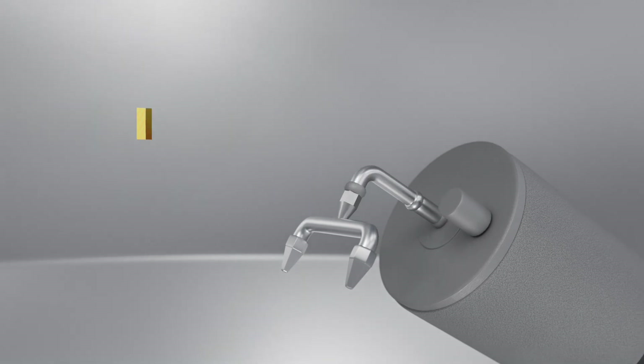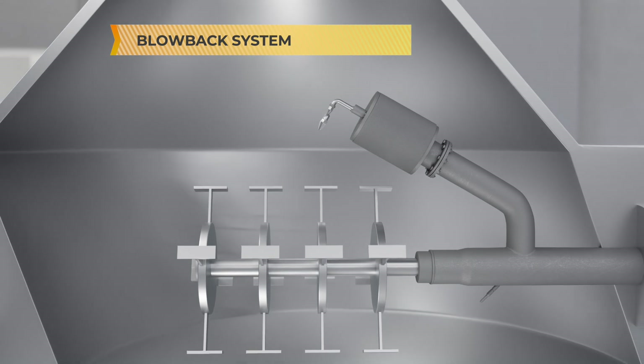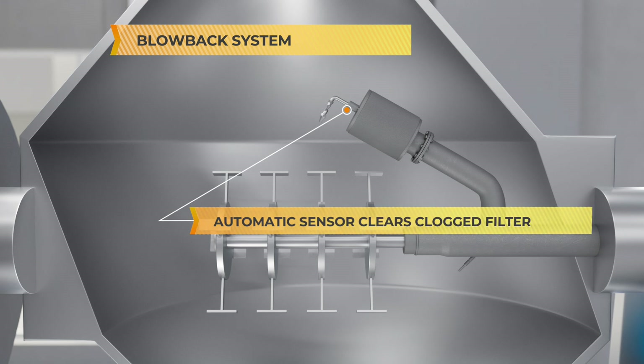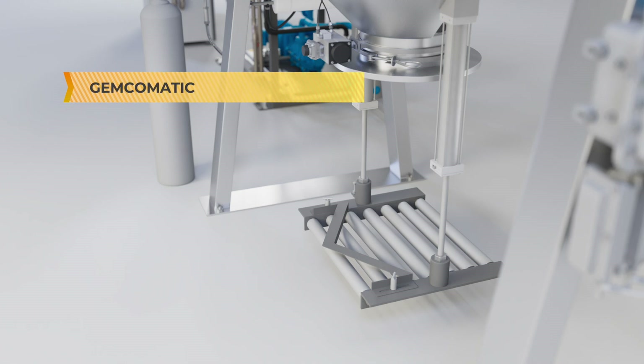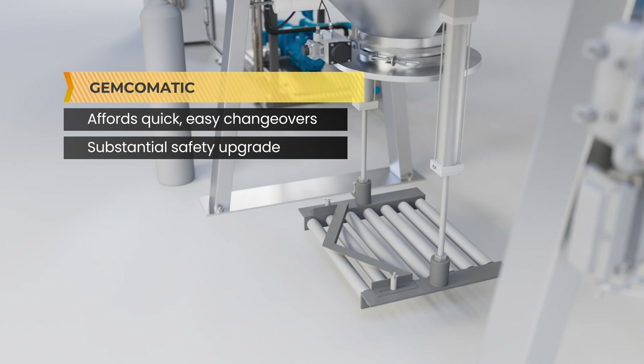Next is the blowback system. During the vacuum process, wet material may accumulate on the vacuum filter. The reduced differential pressure from the vacuum system to the internal dryer is monitored until it triggers an automatic short reverse burst of nitrogen into the filter, quickly clearing it for effective operation. Additional material handling devices such as the Jemco Matic can be installed on your dryer at any time for quick, easy changeovers—a substantial safety upgrade and time savings.